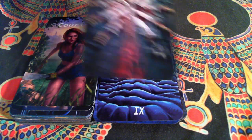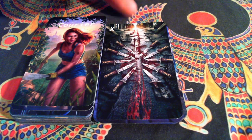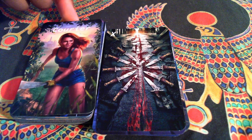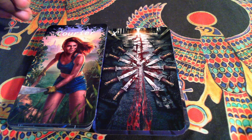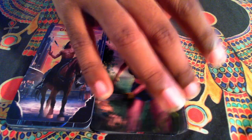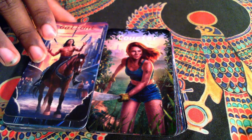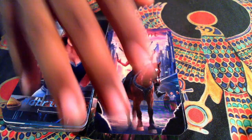We have our Ten, which is just probably extremely intense — maybe more intense than it needs to be. I call pages couriers, so Courier of Blades, cutting her path. I call knights Gallants, and our Gallant of Blades.